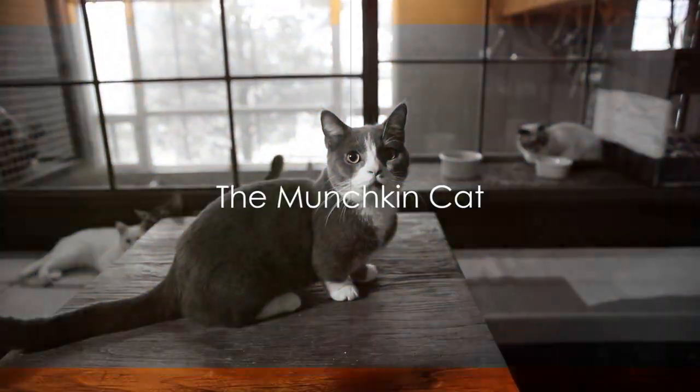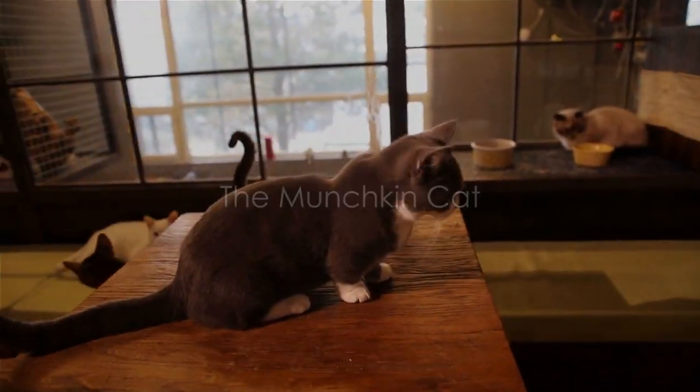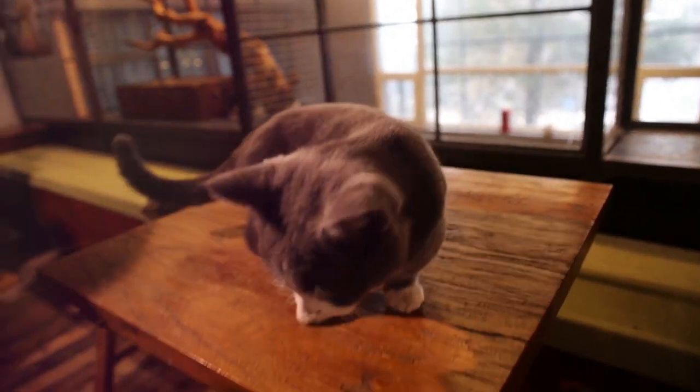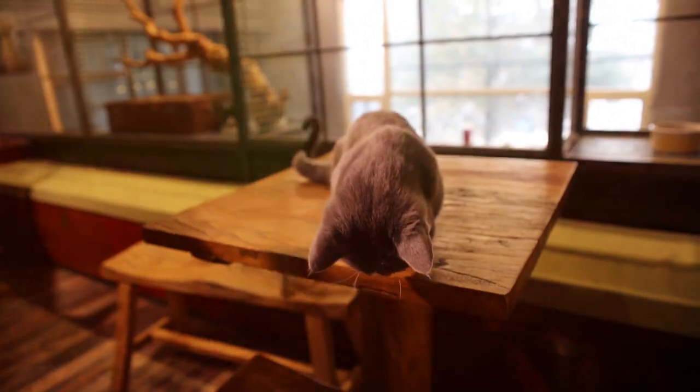The Munchkin cat, with its short legs, might look like a dachshund at first glance. This breed is a result of a genetic mutation, but these cats are just as capable and agile as their longer-legged counterparts.